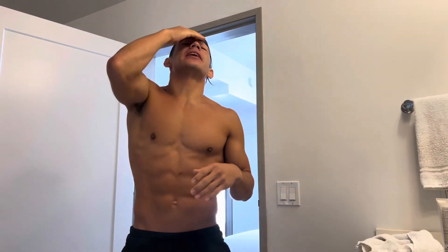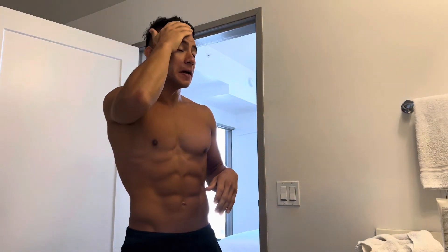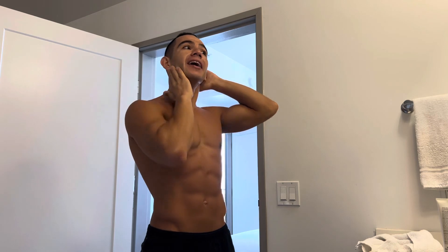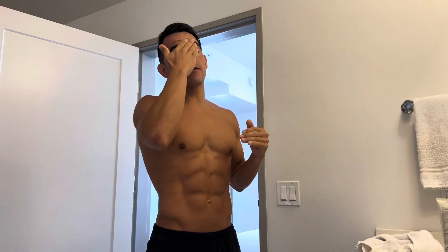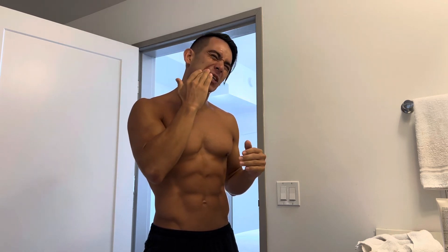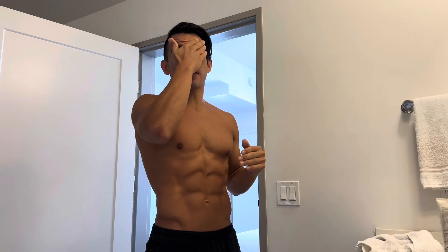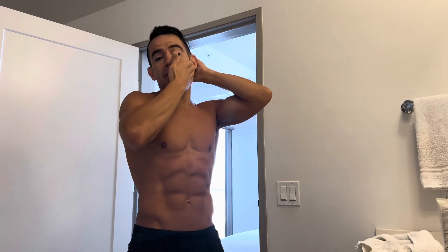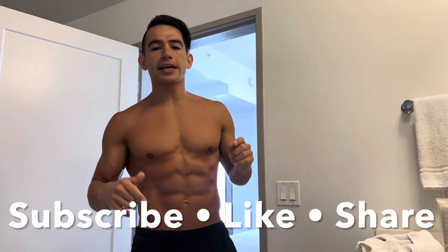Thank you all for tuning in — I'm excited to see your results. I know you'll feel the difference. I used to break out in high school and still at 19 or 20, because I didn't have this information. Had someone taught me, I would have applied it a long time ago. You can do it — guys, ladies, women, I believe in you.